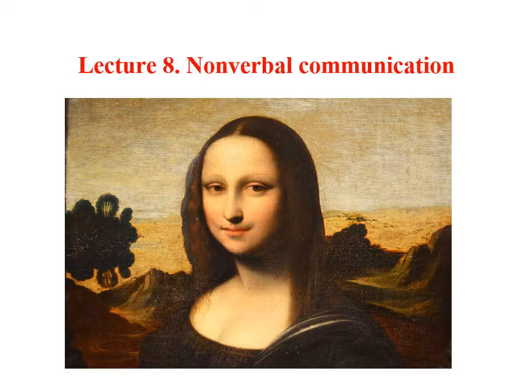Welcome back again. We have come to our last lecture and we are discussing interpersonal communication. Specifically, after discussing verbal communication and the use of language in lecture seven, we now turn to nonverbal communication in this final lecture.